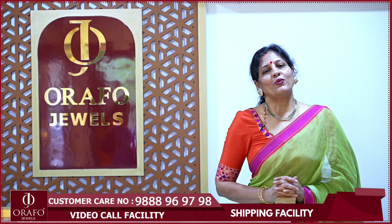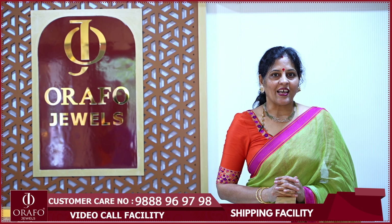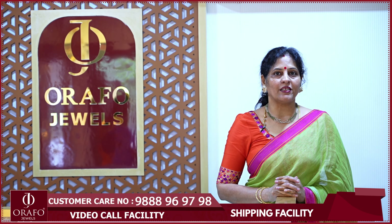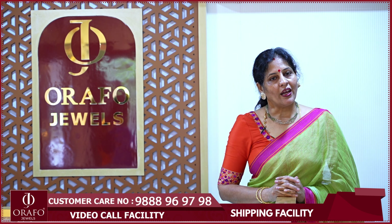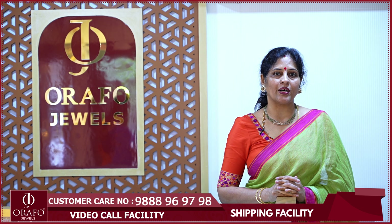Hi, Namaste. Welcome to our ORAFUJWELLS YouTube channel. Thank you very much for your support. You have a lot of calls asking us to do different kinds of jewelry.